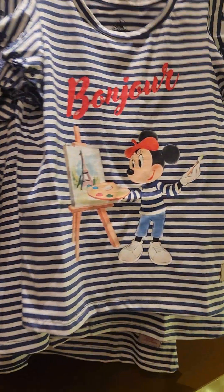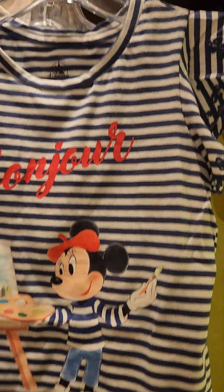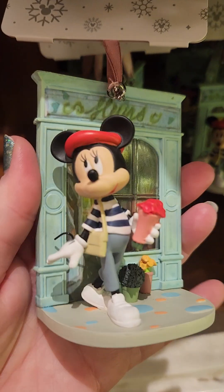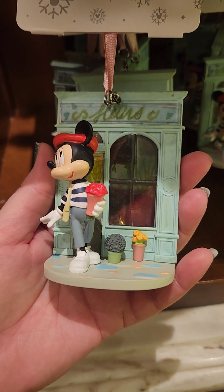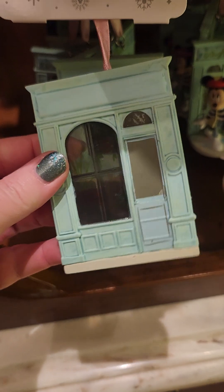We've got the cutest little t-shirt for littles — she's an artist. I'm telling you, half of this stuff is perfect for the Festival of the Arts, and now I'm giving my idea away because when you see the skirt you're gonna see me wearing it for Festival of the Arts if I can get my size. There's an ornament — how adorable is this? She's coming home with me. Look through the window, guys — super cute and it says France.